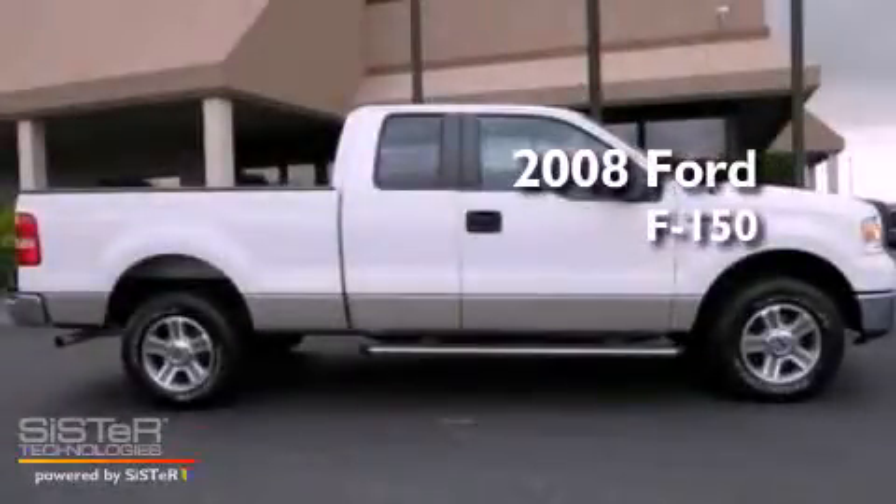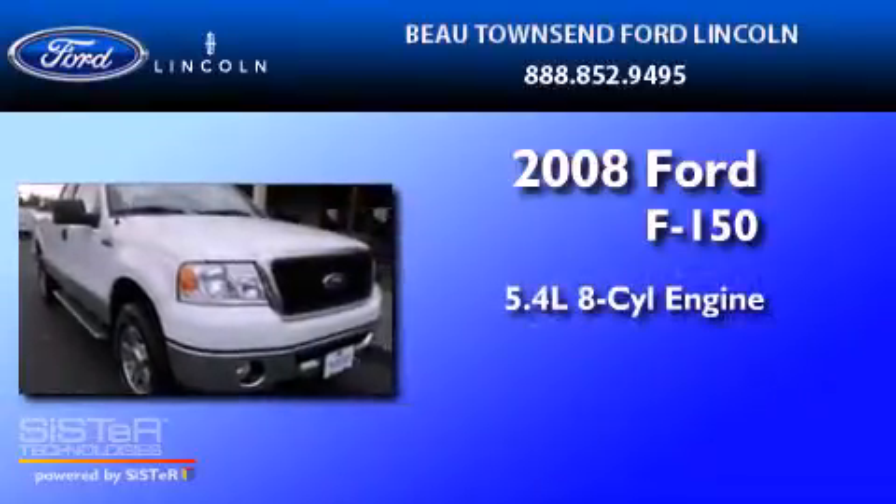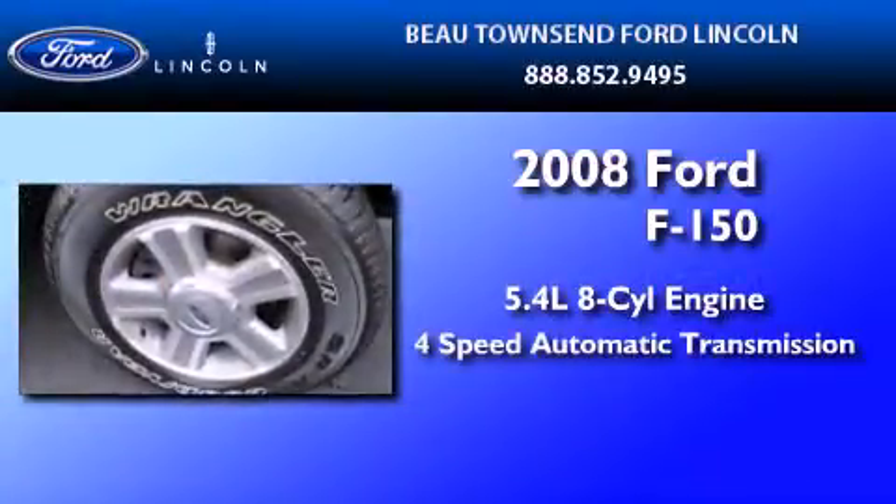This is a certified pre-owned 2008 Ford F-150. It has a 5.4-liter 8-cylinder engine and a 4-speed automatic transmission.